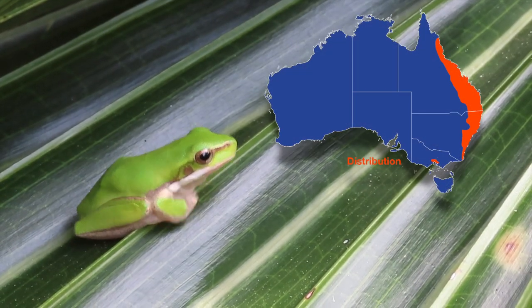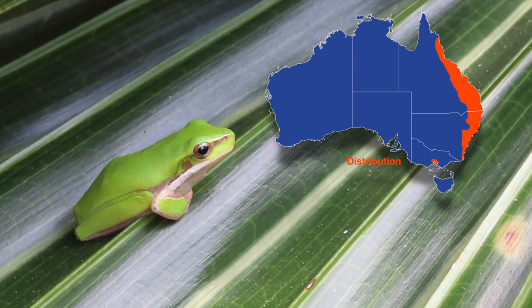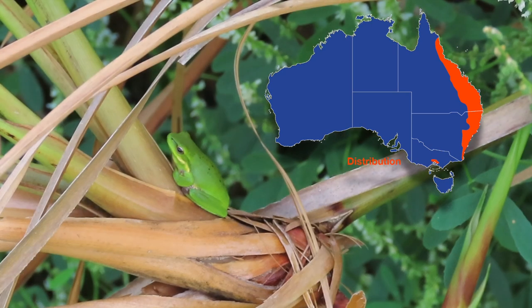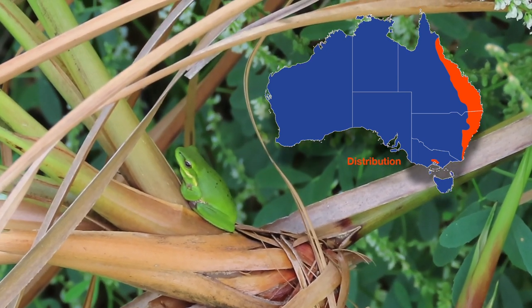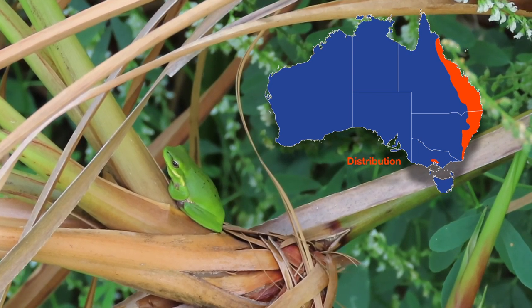The species is found from around Cairns in Queensland, south through New South Wales, almost to the Victorian border, but they can turn up well outside their usual range. They're sometimes called the fruit box frog because of their habit of hitching a ride in fruit cargoes, and they're also found in the engine compartments and underbodies of vehicles, and in consignments of potted plants.